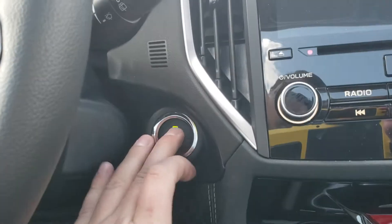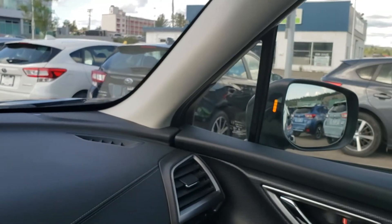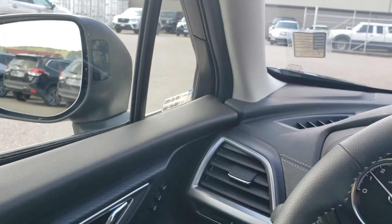With the EyeSight it's push button start — keys in my pocket, foot on the brake, and everything comes to life. There's a little orange light in the mirror on each side for blind spot warning, which illuminates on the corresponding side when someone's in your blind spot.